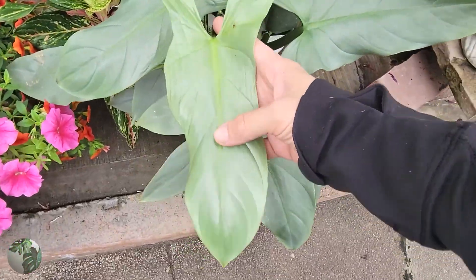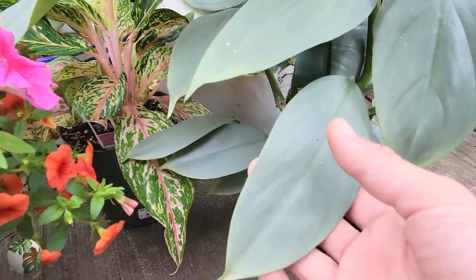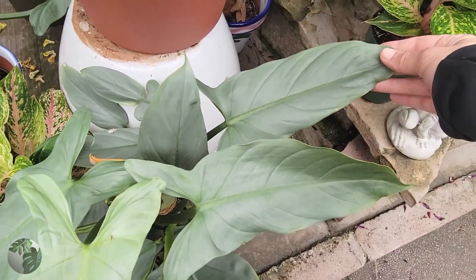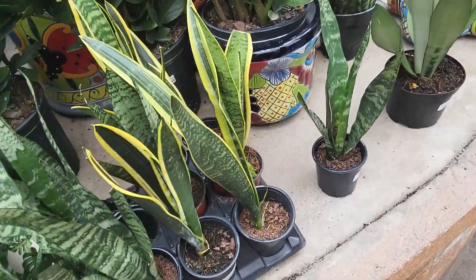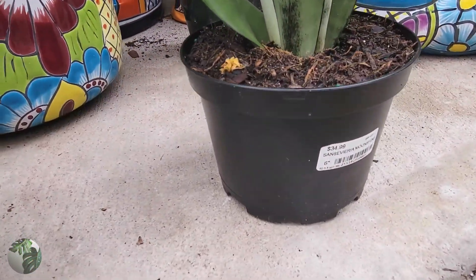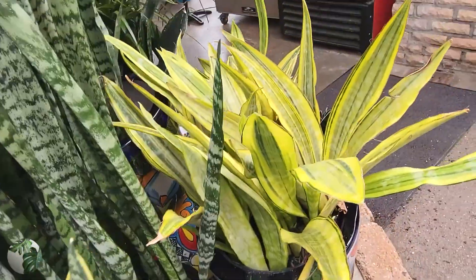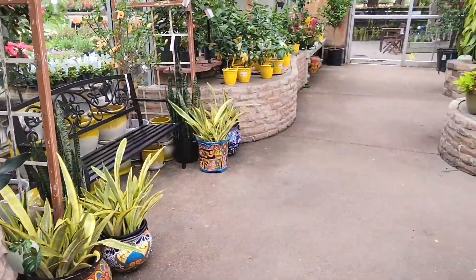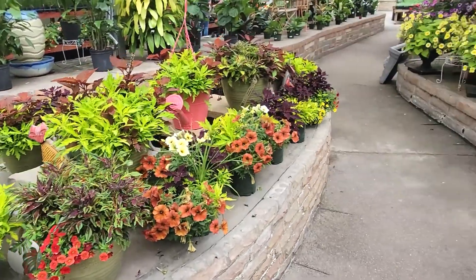Now we are on the left side of the nursery. First off, they're hitting us with a beautiful mature silver sword philodendron for $130 — look at the size! The leaf shape once it gets really mature is so cool. Then we've got snake plants, sansevieria — they have pretty much every variety you could think of. This nursery is so huge they can have such a crazy good variety.